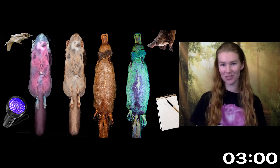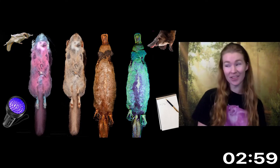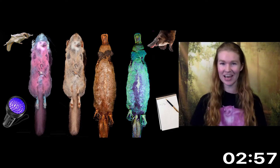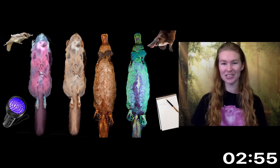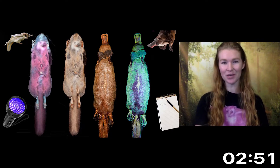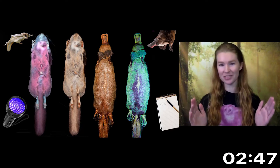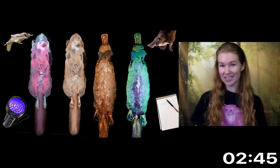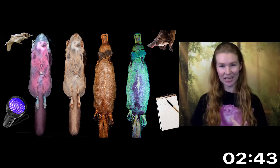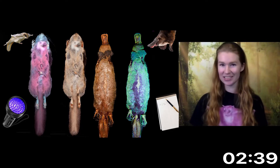Hello everyone, thank you so much for joining me to learn about my research on Bright Pink and Green, Glow in the Dark, Flying Squirrels and Platypuses. I'm Allie Kohler and I'm a PhD student working with Dr. Boone. Fluorescence happens when something absorbs a short ultraviolet wavelength and then reflects it as the longer visible one. A black light acts as a translator and allows us to see UV that would otherwise be invisible to us, though other species can see it naturally.